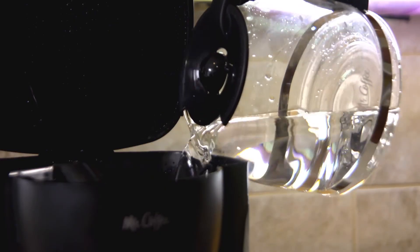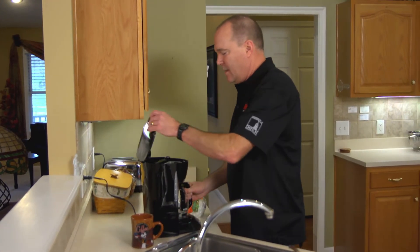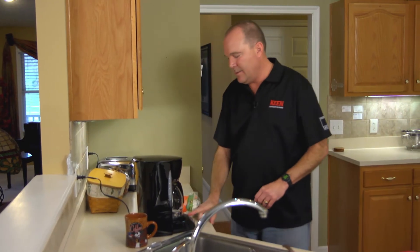Pour the water in, reinsert the pot, and press start to begin. And wait.